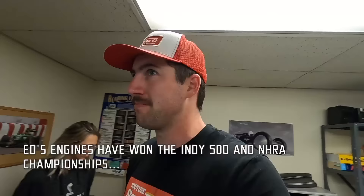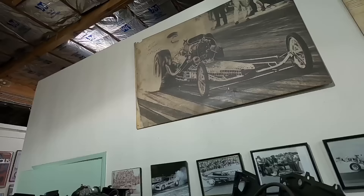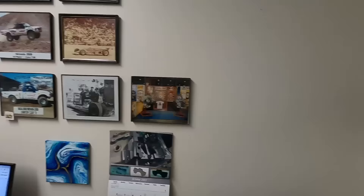We're standing here in Van Nuys, California with Ed Pink and Lake Speed Jr. Ed is about to show us his historic engine shop, which won't be here for much longer. The city is going to take over all this property from Van Nuys Boulevard to Sepulveda — the Olympics are coming here in 2028 and they're going to turn this all into bus terminals. We've been given notice we have to move. We're still at the original place. Ed has been in this building since 1965.